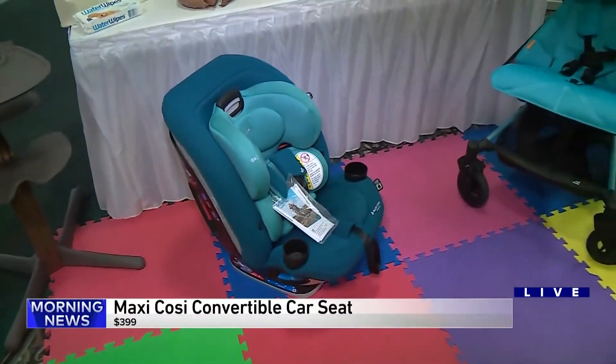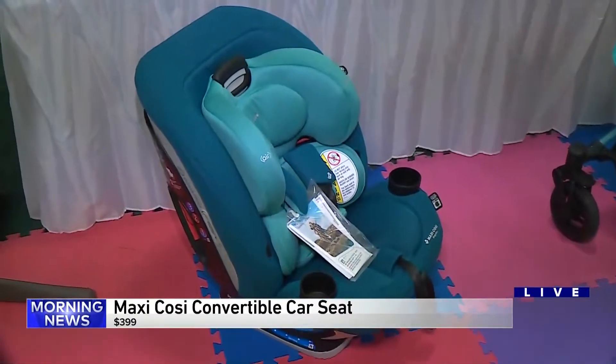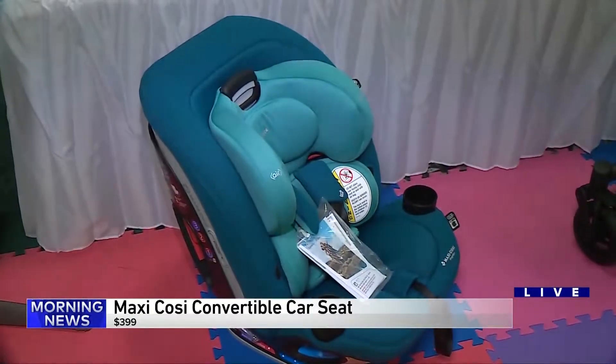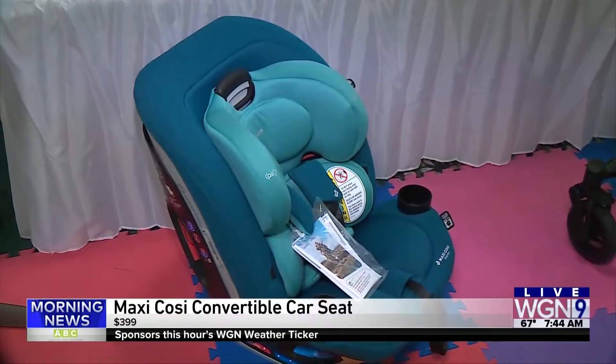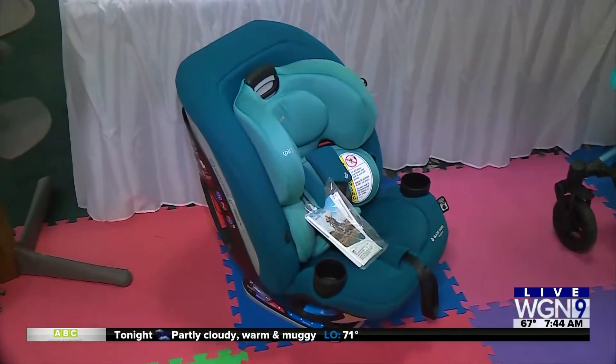And of course the car seat — these are getting bigger and heavier too. They're very important for safety. This is the Maxi Cozy Magellan, one of their top-of-the-line models, going for about $400. Safety is important, and so is comfort and ease of putting it in and out of the car. And it's a very pretty color too.